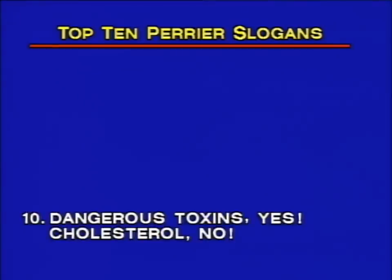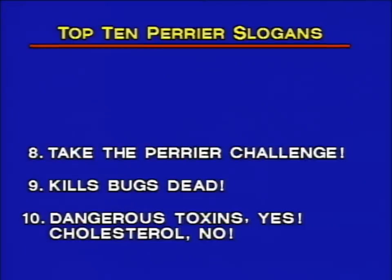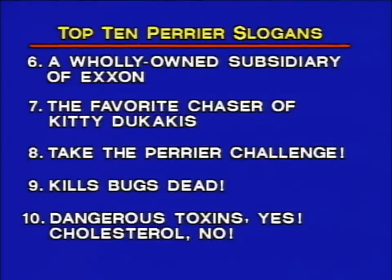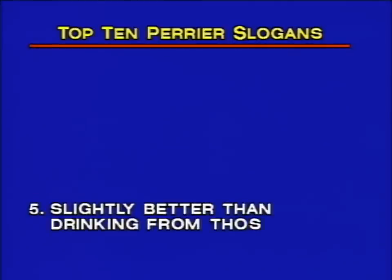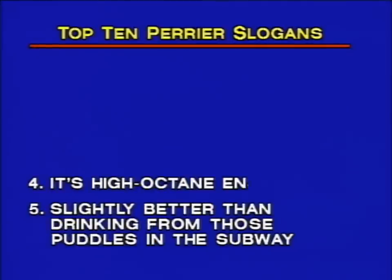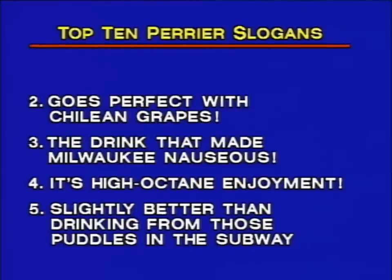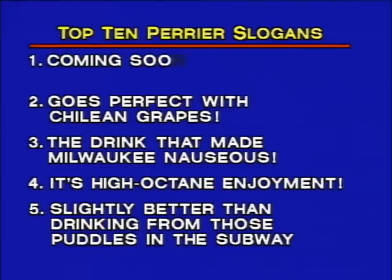From the home office at Lebanon, Pennsylvania, top ten Perrier slogans. Number ten: Dangerous toxins, yes. Cholesterol, no. Number nine: Kills bugs dead. Number eight: Take the Perrier challenge. Number seven: The favorite chaser of Kitty Dukakis. Number six: Friends of the first family of Massachusetts. Number six: A wholly owned subsidiary of Exxon. Number five: Slightly better than drinking from those puddles in the subway. Number four: It's high-octane enjoyment. Number three: The drink that made Milwaukee nauseous. Number two: Goes perfect with the Chilean grapes. And number one top ten Perrier slogan: Coming soon, our new kerosene flavor.